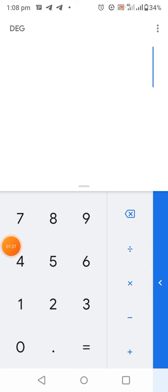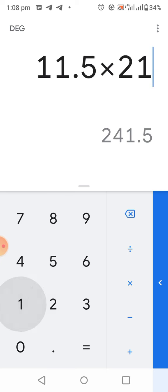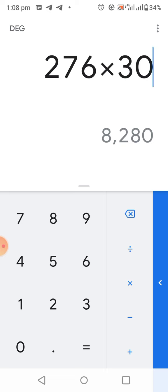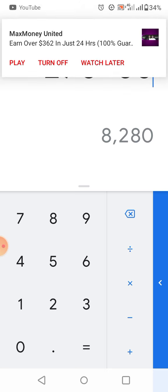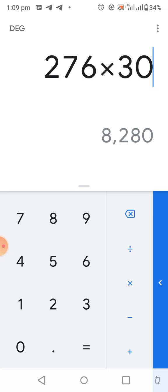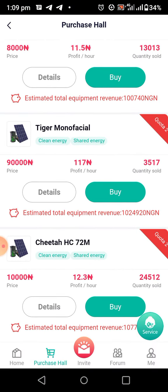Now on my calculator: 11.5 Naira per hour means in 24 hours you'll be earning 276 Naira. Then times 30 — which is a month — you'll be earning 8,280 Naira in a month on the 8,000 Naira investment in the solar power.